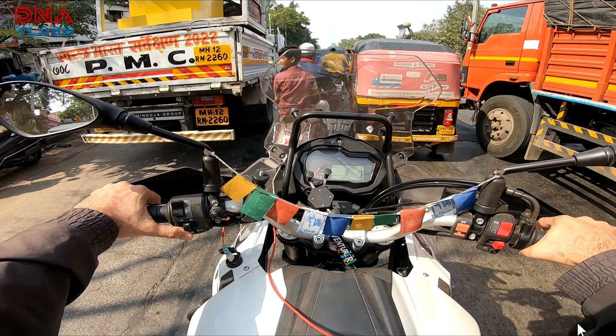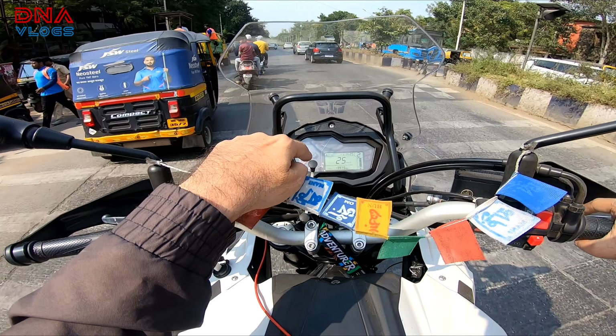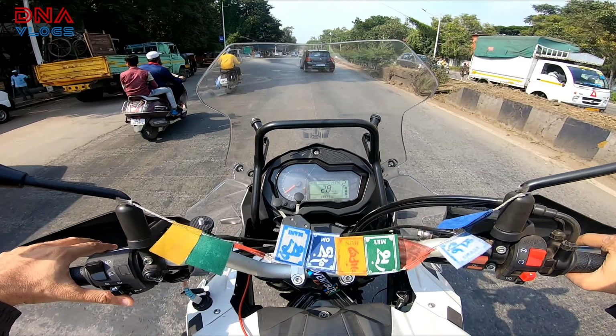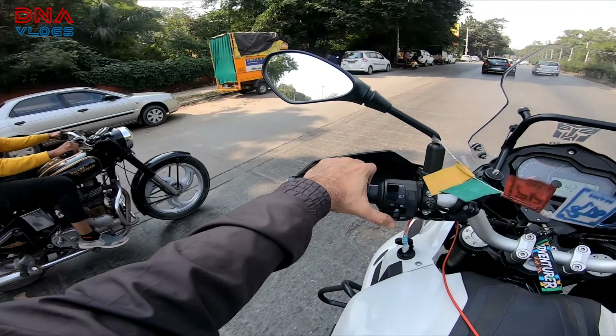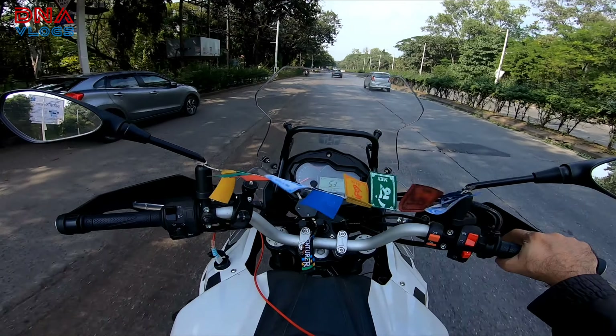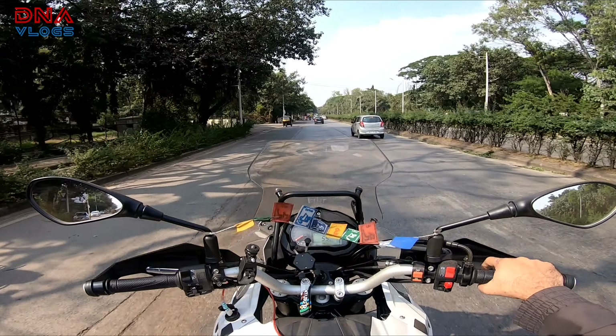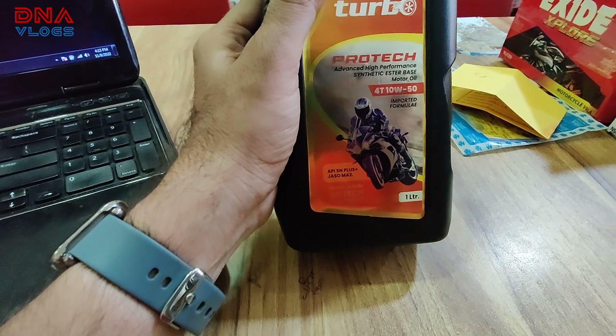That's where I picked up Turbo Protect to test in this TRK. I've been testing it since 13,000 kilometers on the odometer. Right now it is 13,975 — so almost 975 kilometers I have ridden with Turbo Protect, and the oil is exceptional. Let's talk about it while riding.